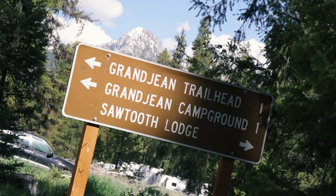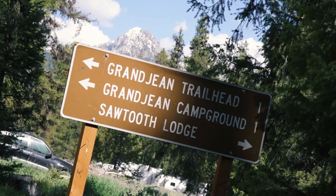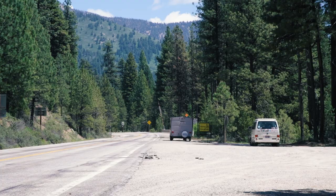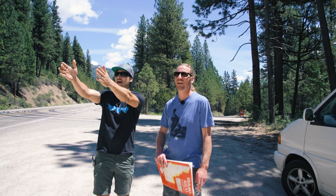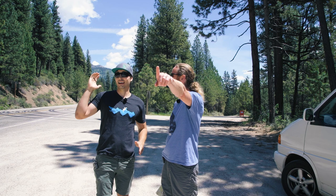I've actually never been to Grandjean, so I don't even know where we are right now. We are on South Idaho 21, which takes us to Stanley going north. South takes us down to Grandjean — six miles that way and you end up in Grandjean.